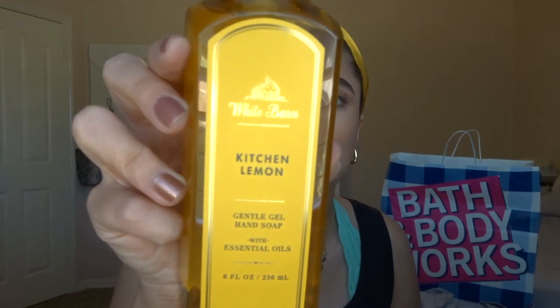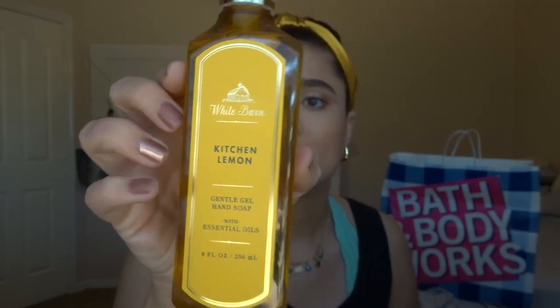She likes the gel ones — we can't really do foam ones because I'm pretty sure we're allergic, but I did get one just to test it, and if we are I'll give it to my aunt or something. For my mom, the first one I got is Kitchen Lemon, just the plain gentle gel hand soap — Zesty Lemon, Sparkling Citrus, and Italian Bergamot. We've had it multiple times and I know that she likes that one.